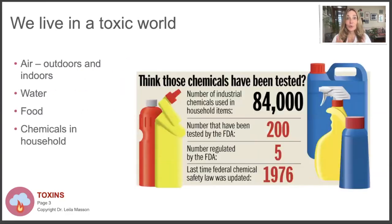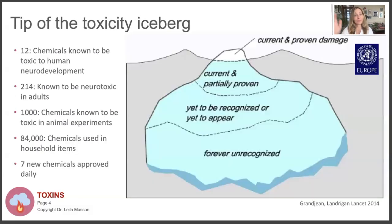We do live in a toxic world. The air indoors and outdoors is polluted with particles, pesticides, and all kinds of chemicals. There are about 84,000 chemicals used in household items, and only 200 have been tested by the FDA. Only five are regulated. So the toxins are found in our water, in our food, everywhere. But we can do something about it - keep that in mind.